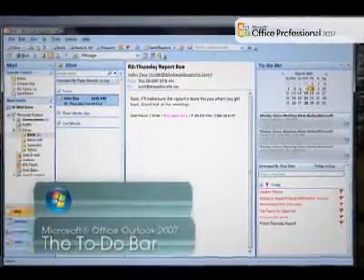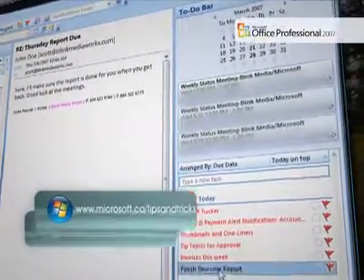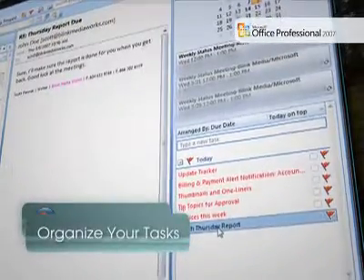The to-do bar is always visible within Office Outlook 2007. It presents a view of all your tasks and appointments so that you don't have to switch to other windows.